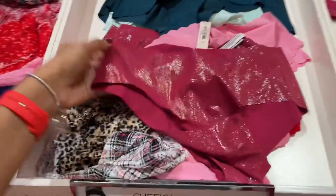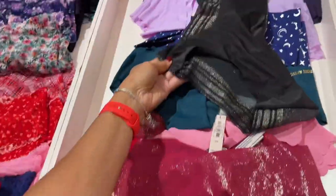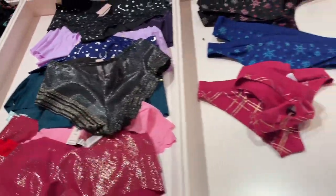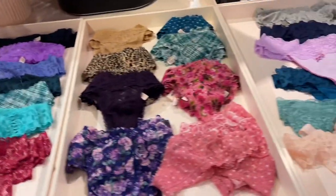Oh I like this shiny one — cute. That's the bag, wow! I'm loving them, I'm loving them.